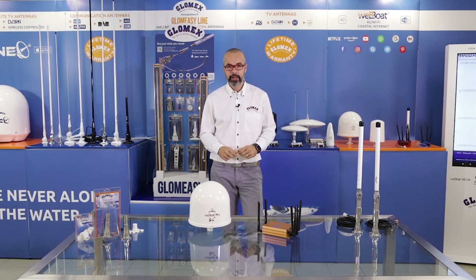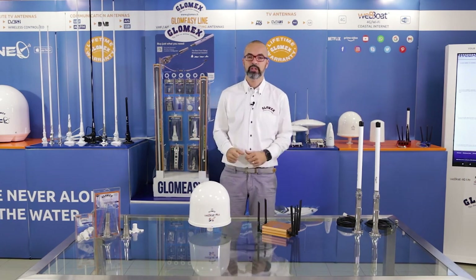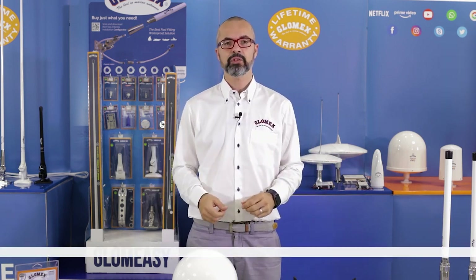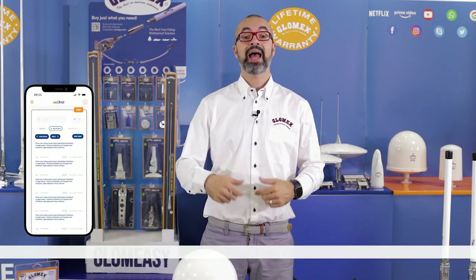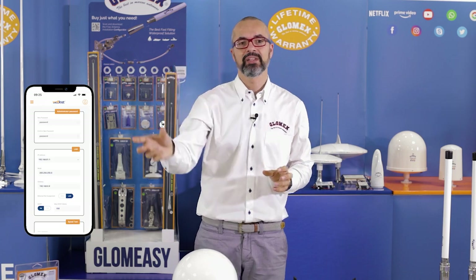So extraordinary in terms of speed and in terms of 5G and 4G connections. Obviously, we have kept the same features that have made our Webboot range the number one and best seller in the leisure industry, such as automatic APN, satellite backup to connect your satellite search on board, and SMS management. But we have introduced many more functions that you can find in the basic menu and in the advanced menu.